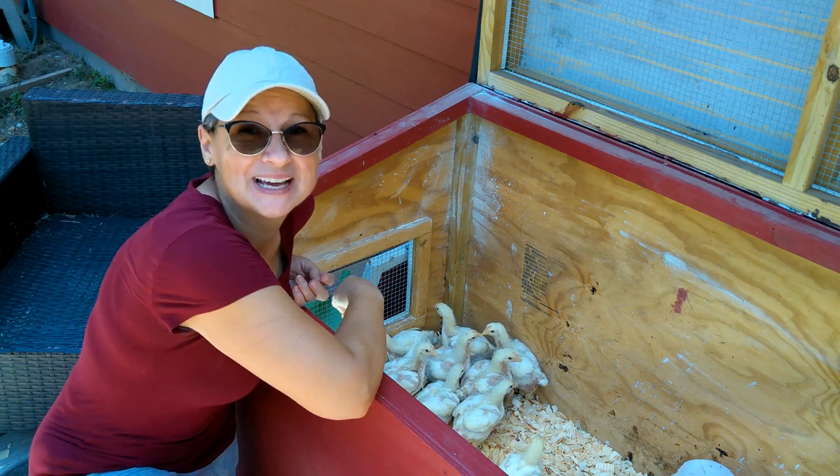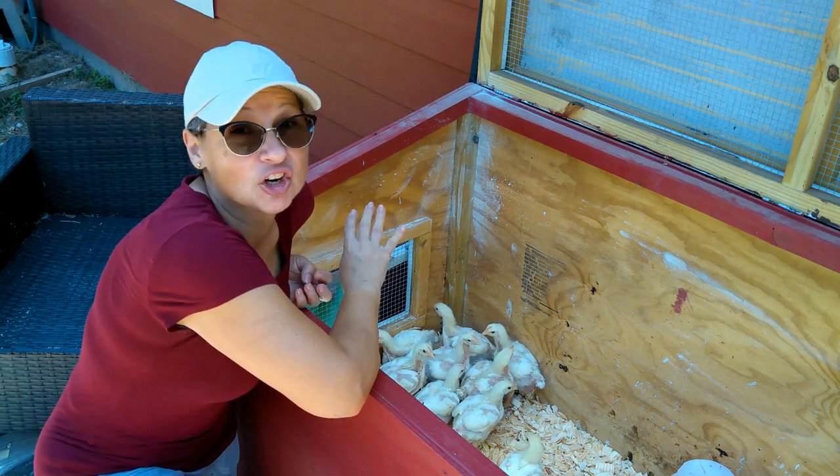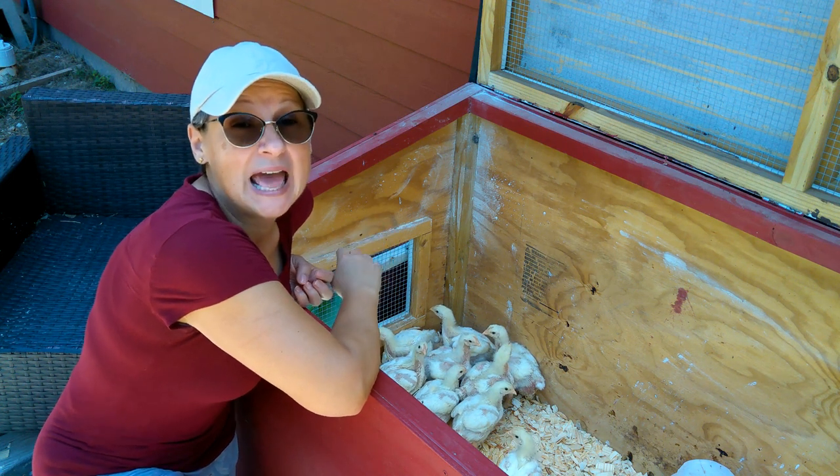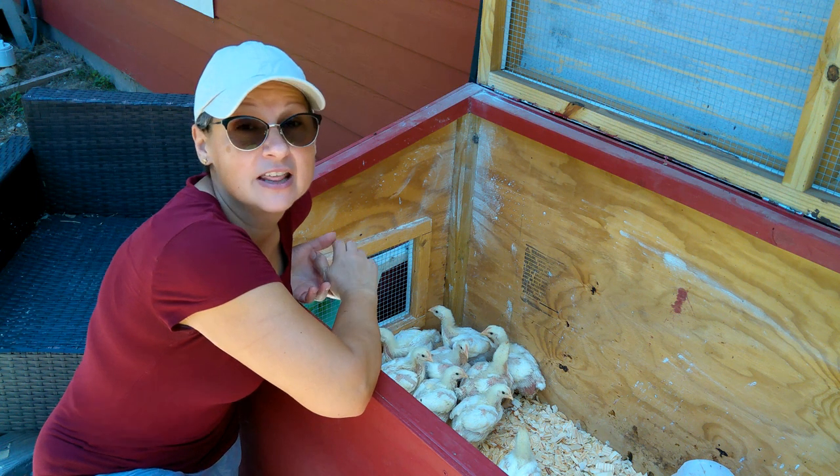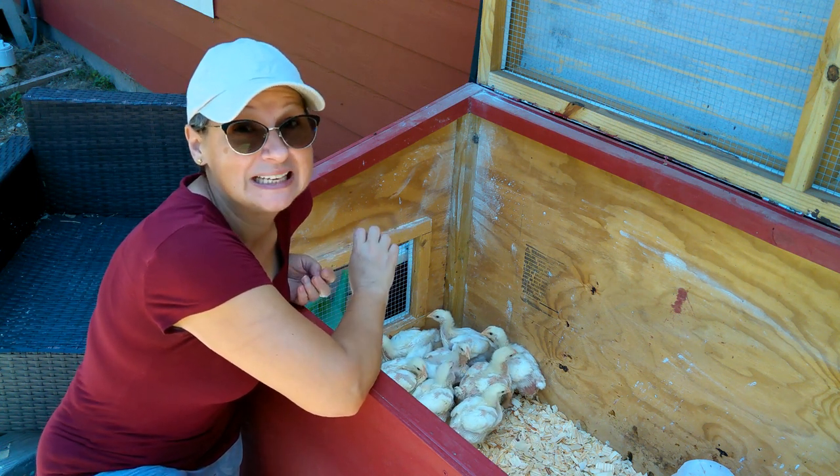Hi everyone, welcome back to the homestead. Really quick update on our chicks - they are two weeks old and I cannot get over how big these guys are getting. They have doubled the amount of food that they're eating now.